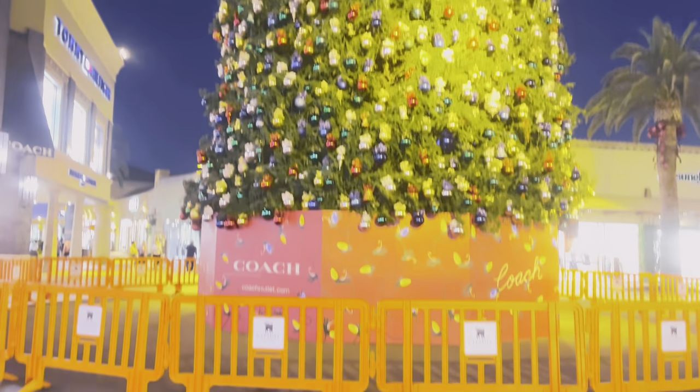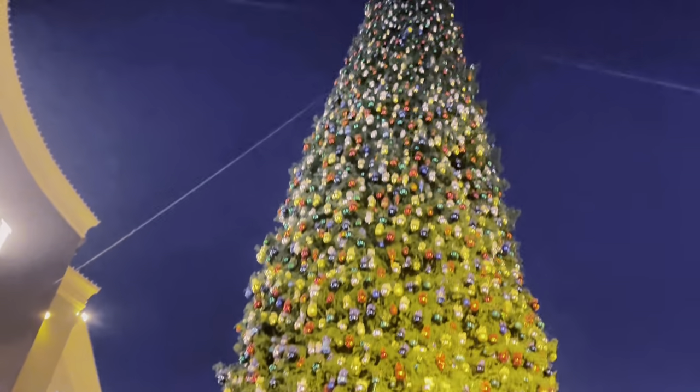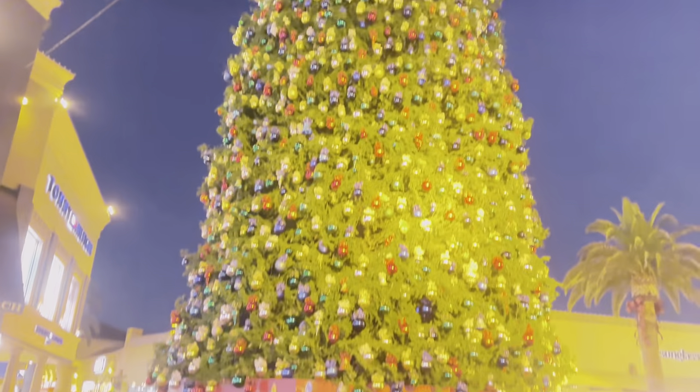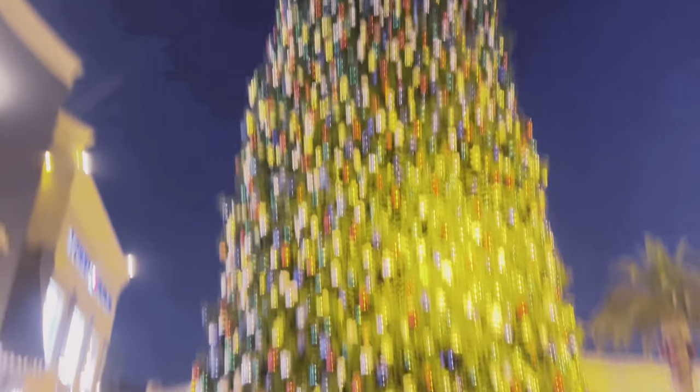I just spotted the most gigantic tree ever. Let me show you — and it's not the Disney Christmas tree. Look at how marvelously gigantic this tree is. It's so gorgeous. Oh my goodness, I already feel like it's Christmas!